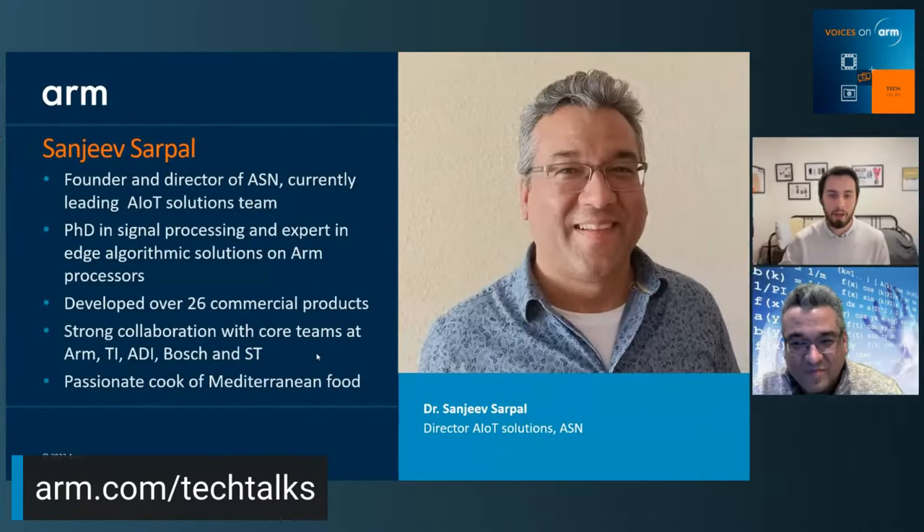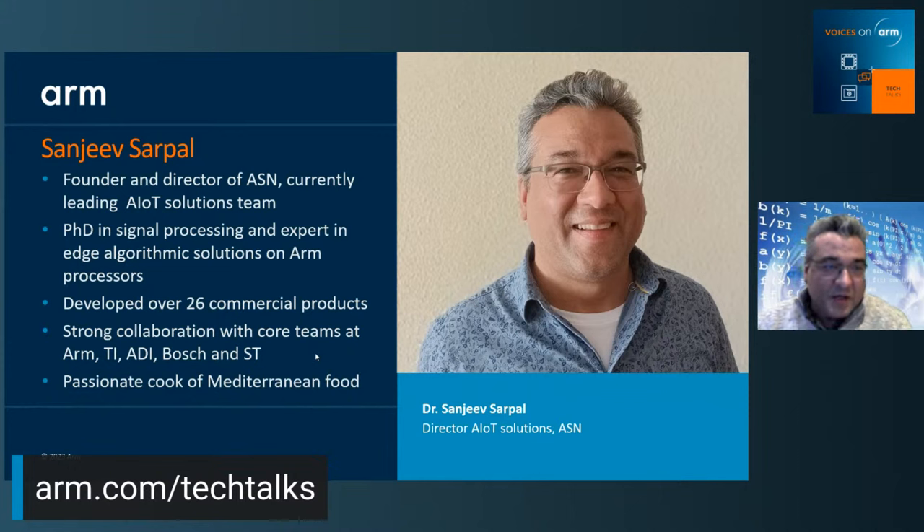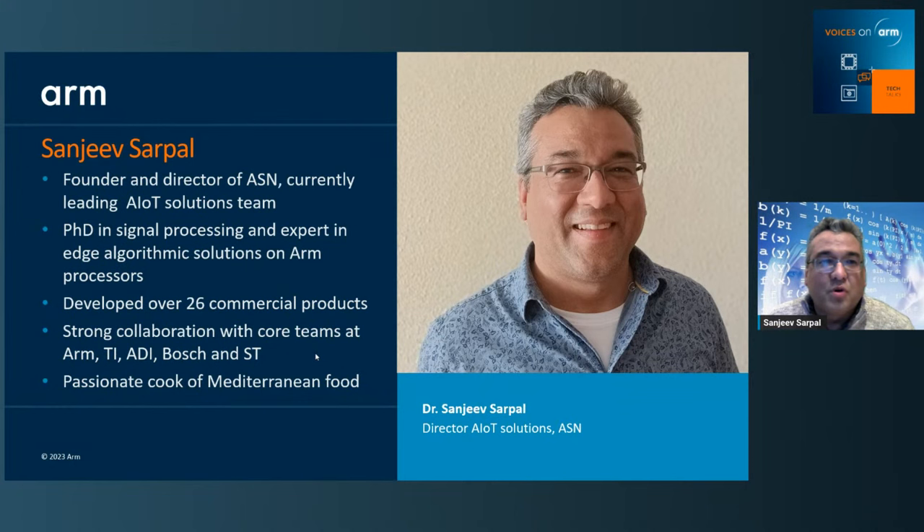That's enough from me. Let's get your screen live. Over to you to talk about the amazing work you've been doing. Welcome everybody. In order to tell you a little bit more about myself, I'm the founder and director of ASN. I currently lead our AIoT solutions team. I have a background in hardware design, but I also have a PhD in signal processing and specialize in edge algorithmic solutions on Arm processors. Over the years, we've developed over 26 commercial products for various international clients and work very closely with Arm, TI, Analog Devices, Bosch, and ST.